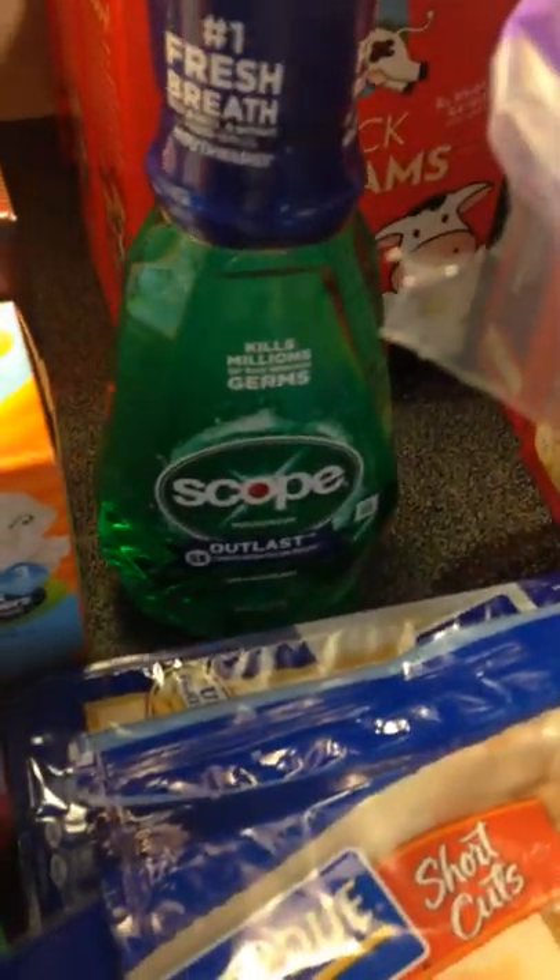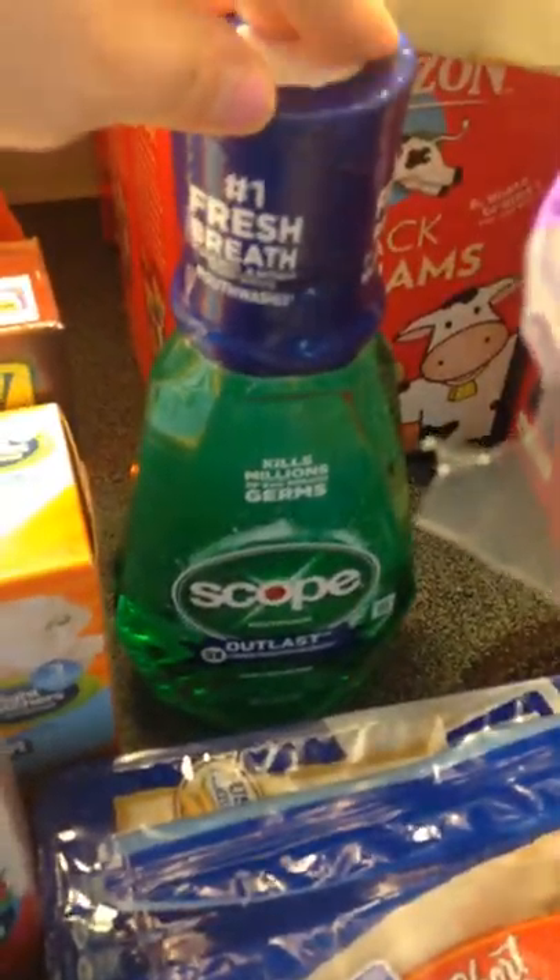Then I have this Scope, which was $3.50. There was a $0.75 off coupon on coupons.com which doubled to $1.50 off, making this $2.